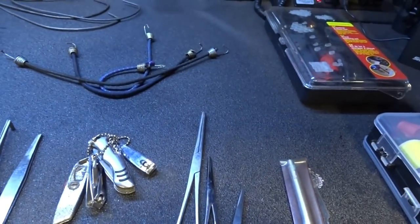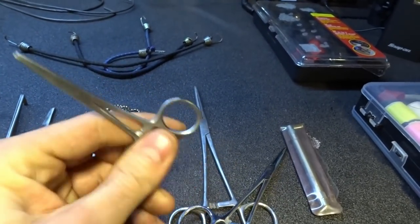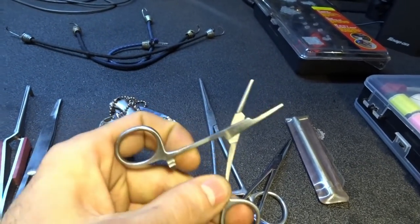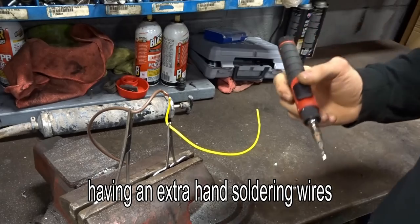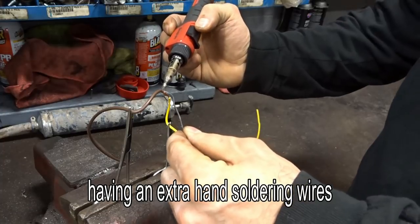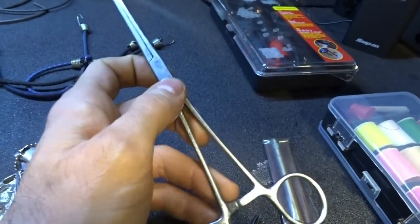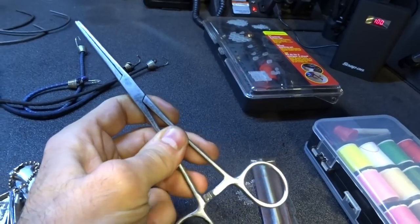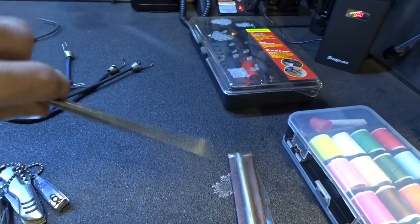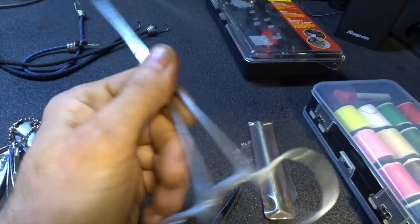And then of course you got your hemostats. I picked these up from Harbor Freight about a week back. These things work great for intricate electrical work — the deeper ones. I've reached down into spark plug holes and got foreign objects out of there, or when a bolt falls down an air box and you can't reach it. Pliers are sometimes too big, but these things work perfect. Plus they'll hold stuff back if you need them to. We are car doctors, so these work great.